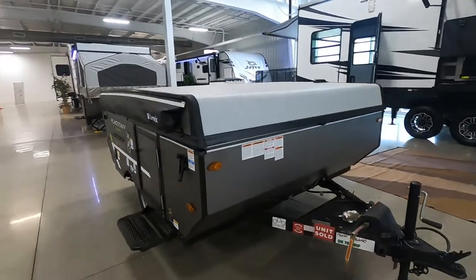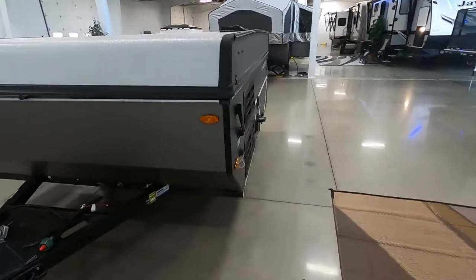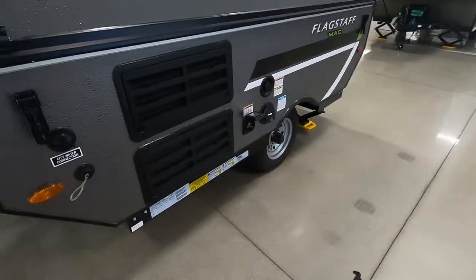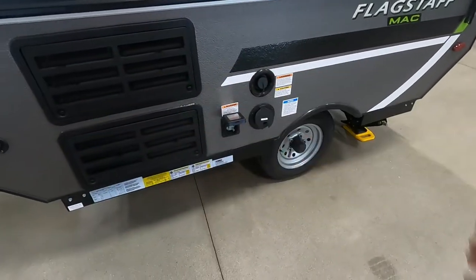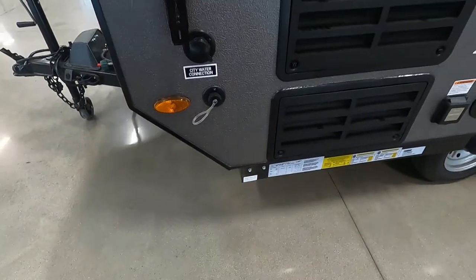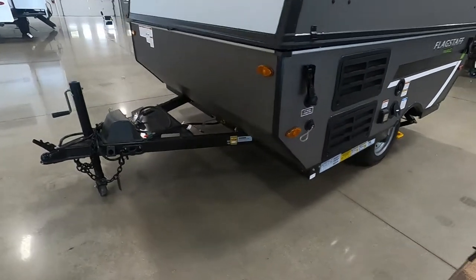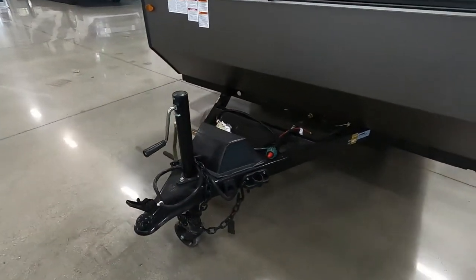A couple of things to take into consideration when parking: allow room for your awning to come out on your campsite. Think about where your power and water connections are going to be. It's a small unit so not a big difference, but the power will be here and your water connection will be right up here, so park accordingly to utilize the facilities at the campsite.